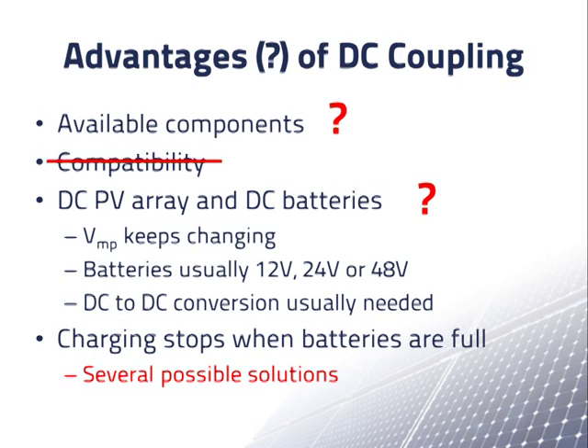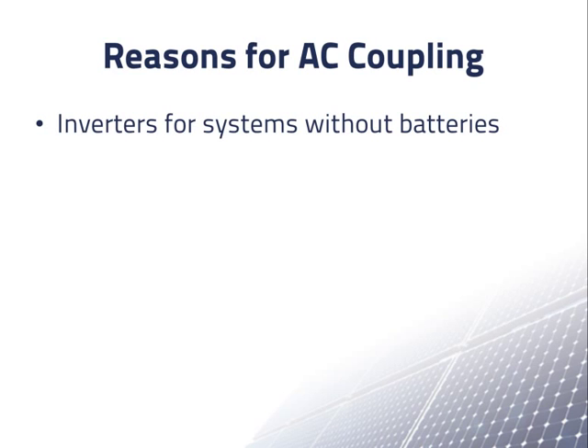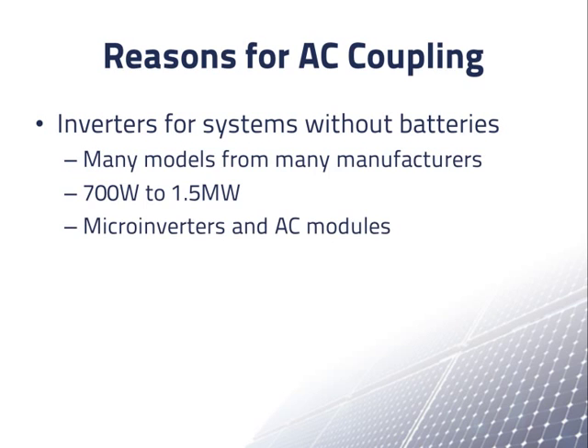Now let's discuss the reasons for using AC coupling. First, we can use the same inverters used for systems without batteries. There are many manufacturers, models, and sizes to choose from, ranging from 700 watts to 1.5 megawatts. We can even use micro inverters and AC modules in an AC coupled system, with the performance and safety advantages they offer. We can also use other AC equipment in place of some DC equipment in a DC coupled system.